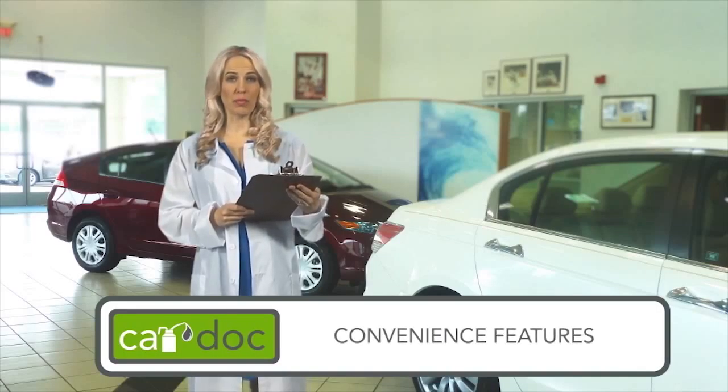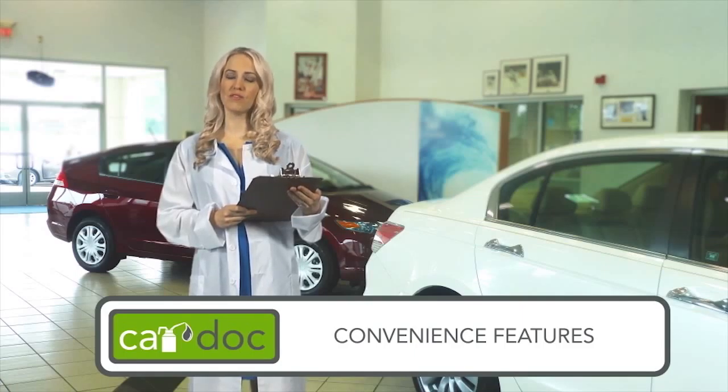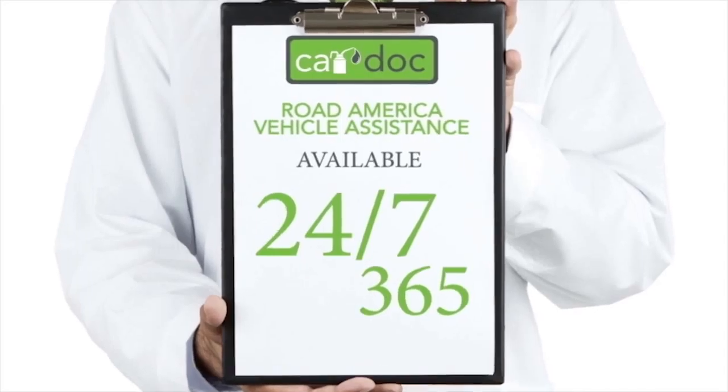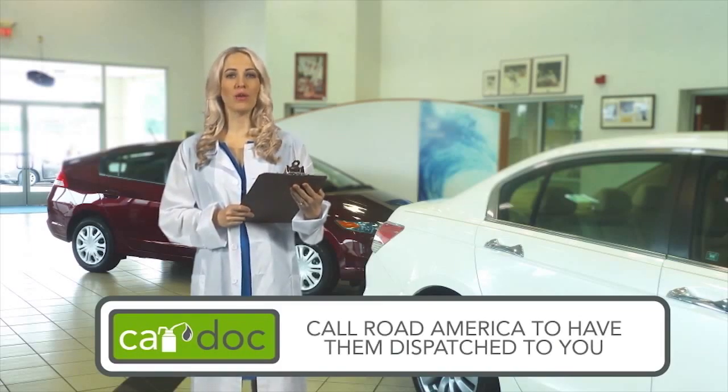Not only does the CarDoc program provide routinely scheduled and manufacturer-recommended maintenance, but it also provides you with convenience features that give you peace of mind when you need it most. Features such as Road America Vehicle Assistance, available 24/7, 365 days a year. Road America's benefits will follow you everywhere you go — all you need to do is call the provided toll-free number and a Road America unit will be dispatched to your location.